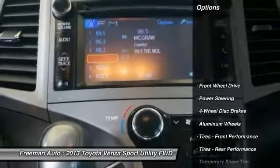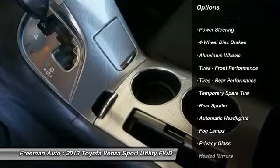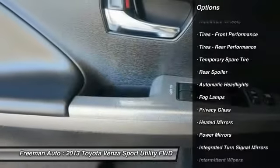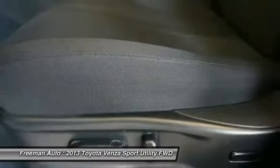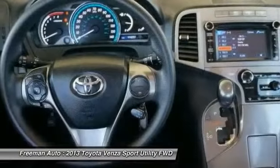Here are some of this vehicle's great options: traction control, steering wheel audio controls, anti-lock braking system, keyless entry, stability control, Bluetooth, adjustable steering wheel, driver airbag, power steering, aluminum wheels.